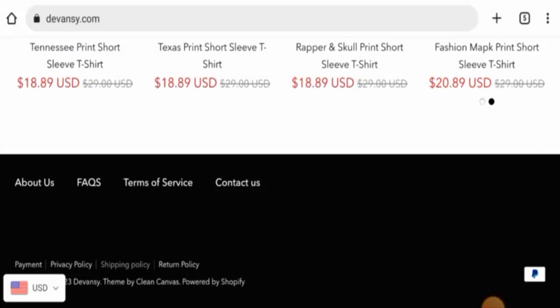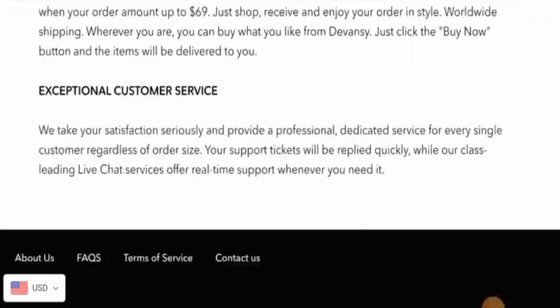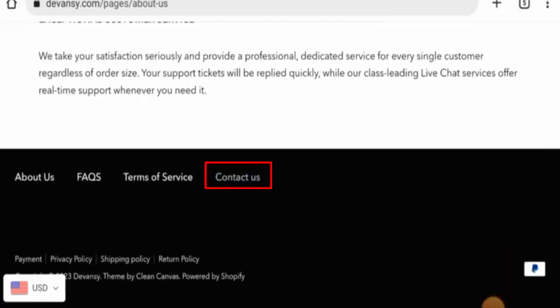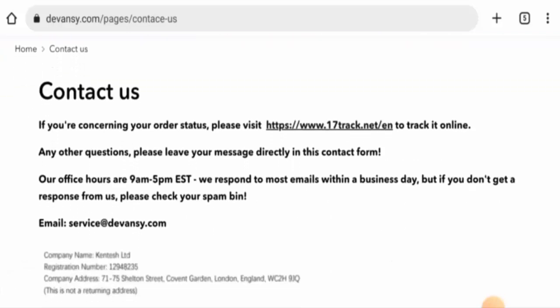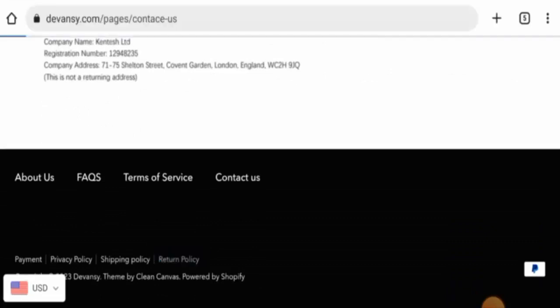They have given the founding year but they haven't mentioned the company owner. Next, we will check their contact details — they have given an email address and a physical address, but this is not a legit address. Also, this website doesn't have any social media presence.